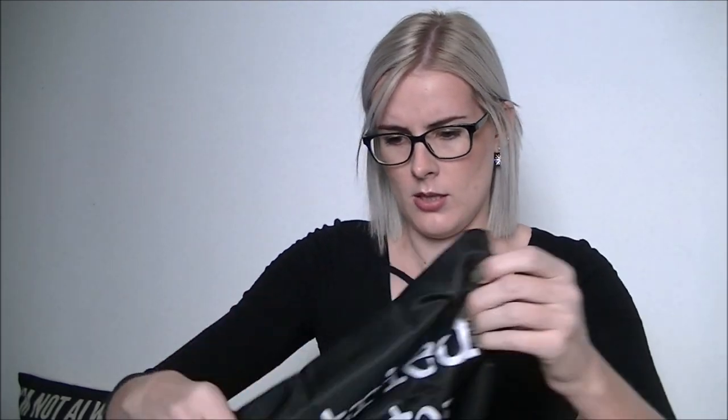I can't show you the whole pillowcase but it says... I've tried to stop swearing but I... it says something like 'I'm not always a bitch, just kidding, go f*** yourself.' I guess the two pillowcases can sit next to each other. That is brilliant!